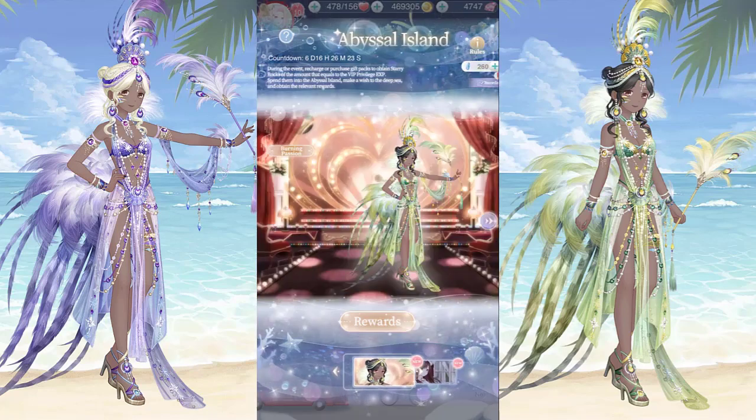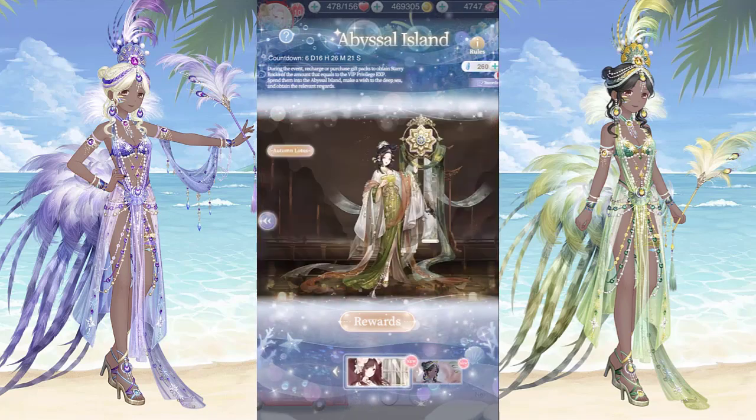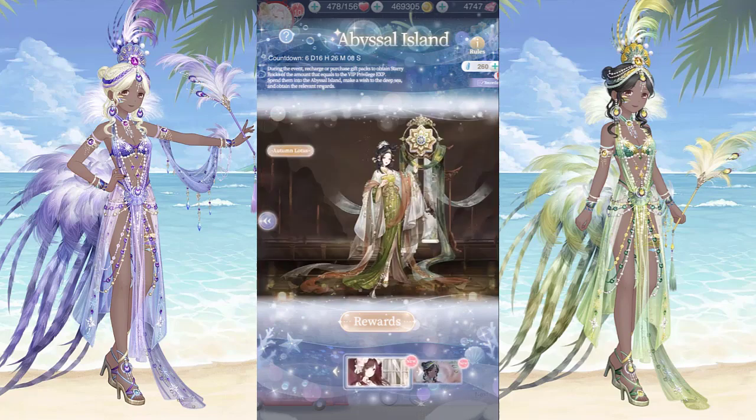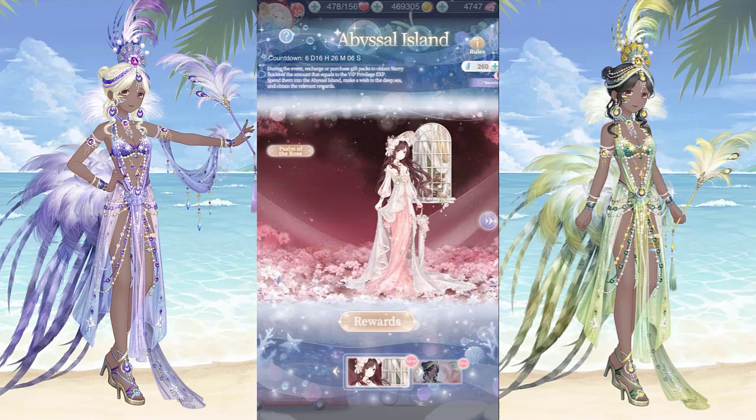Hi, it's me, Dora V, and today we're going to talk about the top-ups. I have 260 coins, which means I do have this as an option: Autumn Lotus and Psalm of the Rose.